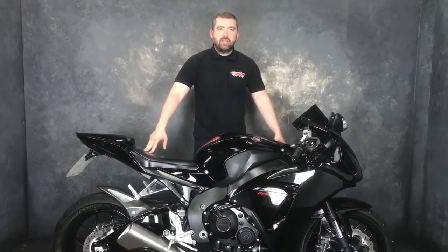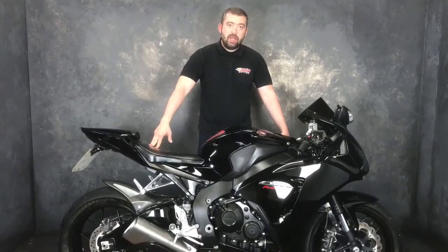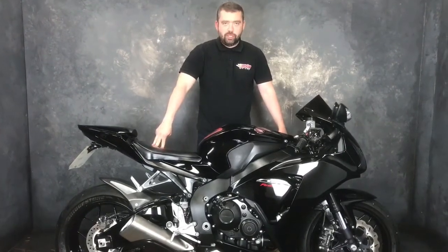How much is it? £8,990 — an absolute bargain. Get yourself down to Jordan Bikes, simply give us a call. Cheers.